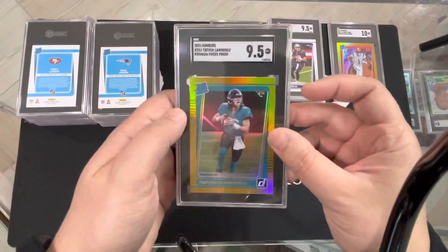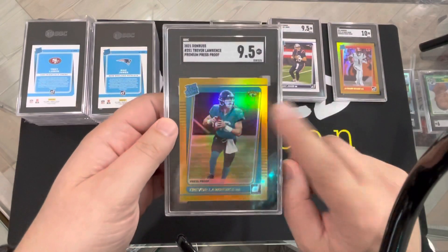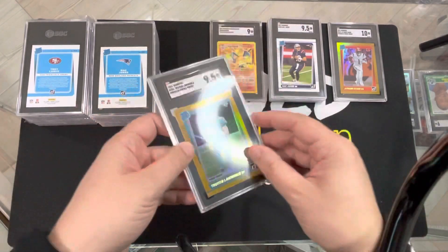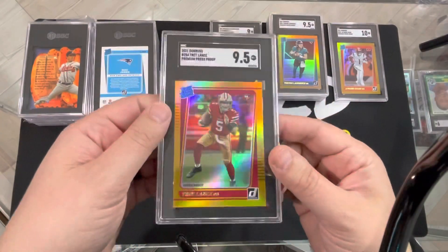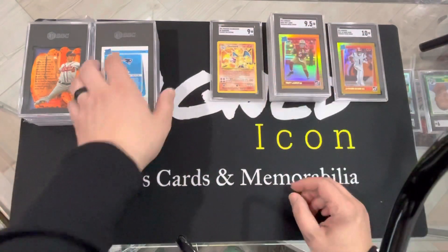Trevor Lawrence, 9.5 — press-proof gold. Now remember, these were directly out of a sealed set, so they're not coming out 10s out of a set. Trey Lance, 9.5. So we got a 9.5 set is what we got. Thank you, Panini, for the 9.5 set.